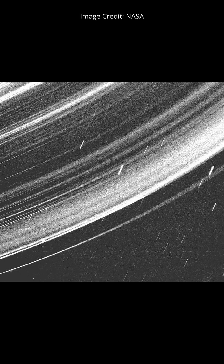The only spacecraft to visit Uranus is Voyager 2, and you can see in one of the images it captured here of the ring system.